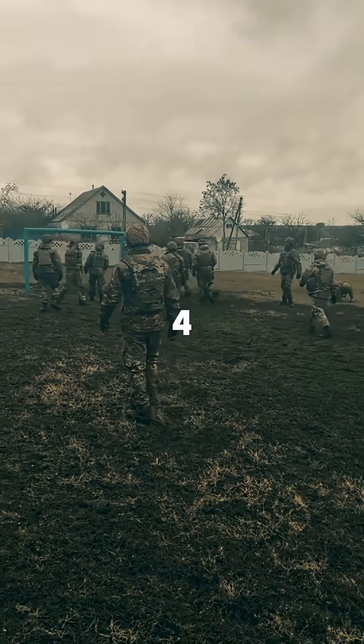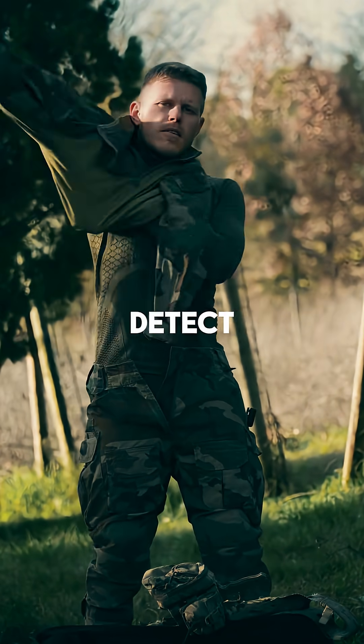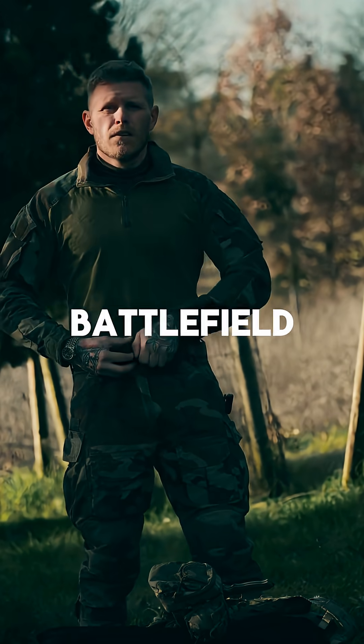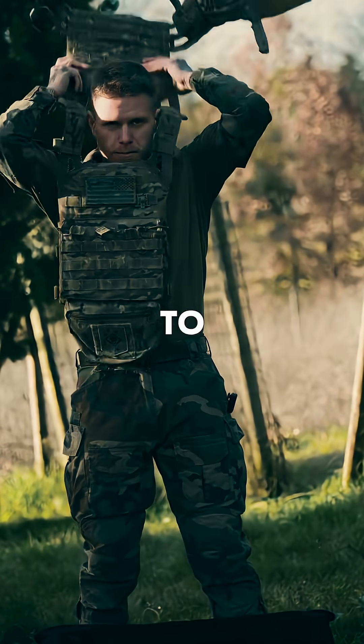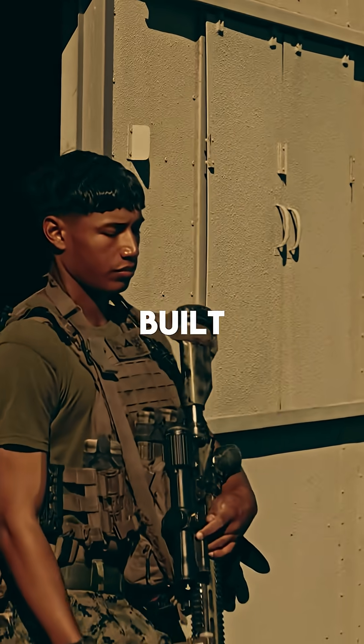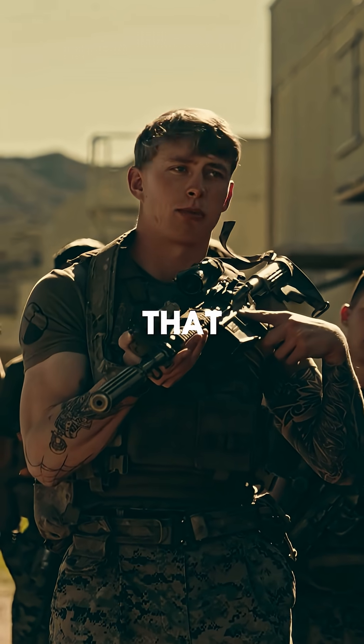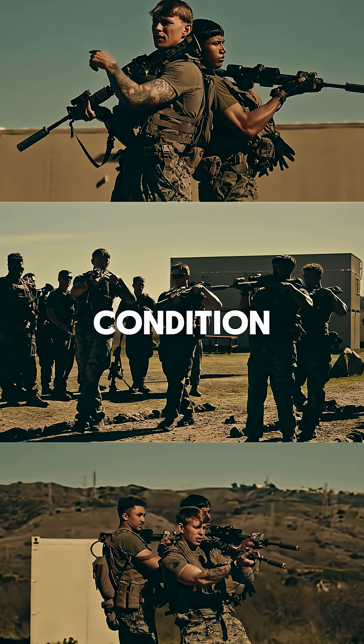Number two, Russia's Ratnik IV. This suit can actually detect landmines before you step on them. Its visor doesn't just show you the battlefield — it can literally talk to the soldier. Add in built-in night vision, a gas mask, and a flashlight, and you've got gear that lets soldiers fight in any condition, day or night.